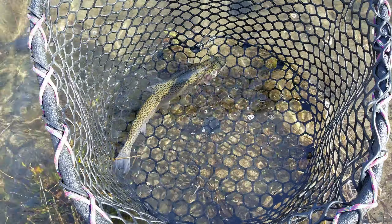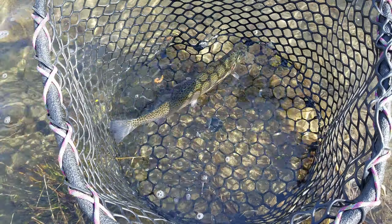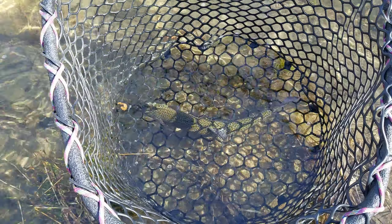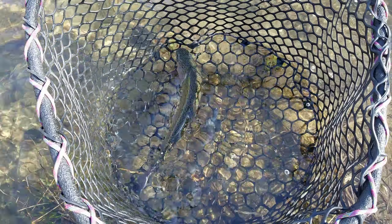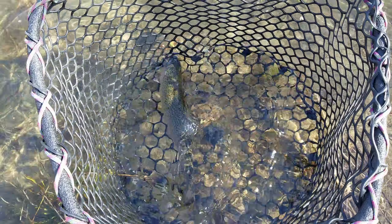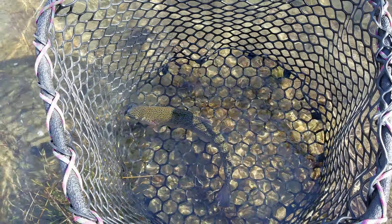We talk about the different areas: Lake Isabella, the lower Kern, the South Fork of the Kern, the upper Kern, the 20-mile section, the Golden Trout Wilderness — all of the above. We are now guiding on the Owens River as well, so we do a fishing report on the Owens, and we also occasionally do a fly fishing in the surf report. Lake Crowley will be opening up real soon and we will be guiding trips on Lake Crowley.